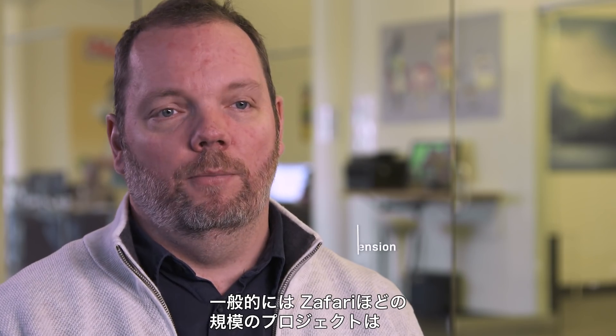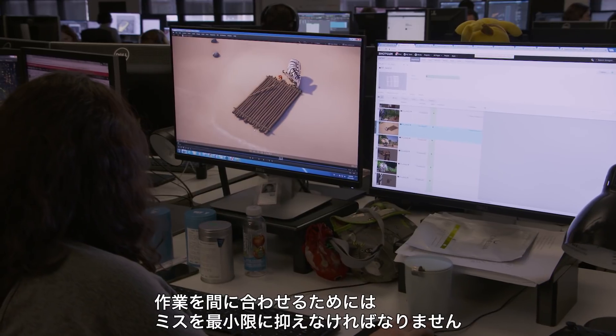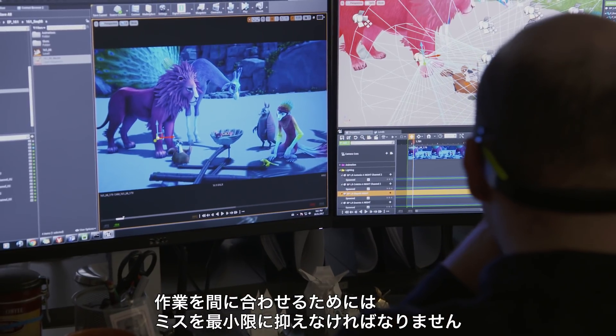When you get to a project the size of Safari, where you're looking at 9 hours of material, 10,000 shots, one episode a week, you have to reach a velocity of output and minimize errors.